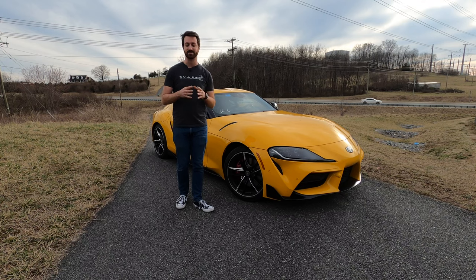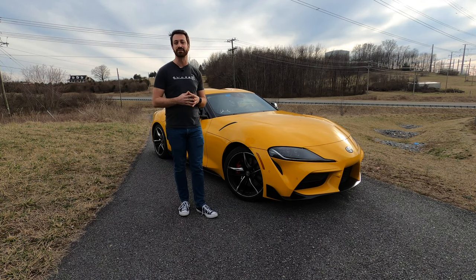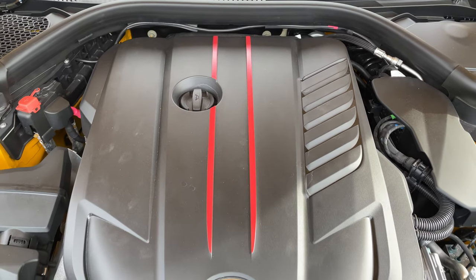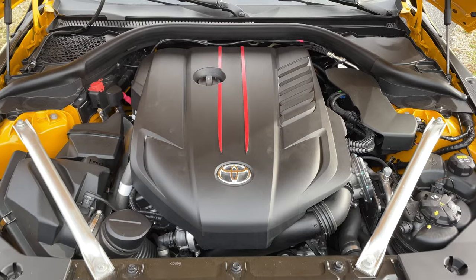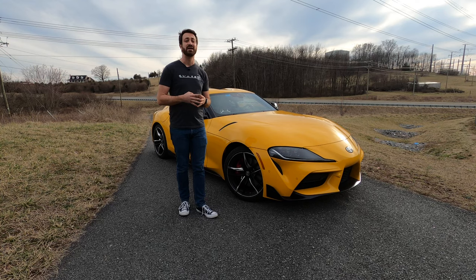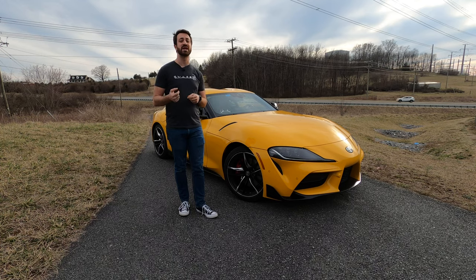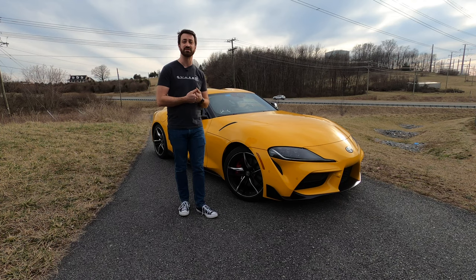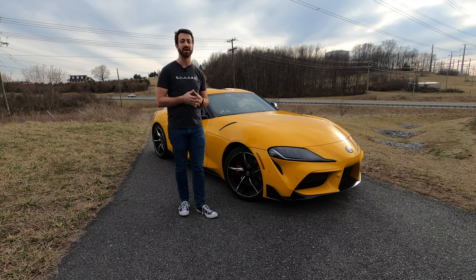I'm kidding. It's not the most exciting thing. The most exciting thing is that if you buy the 3.0-liter inline six-cylinder version of this car, they added 47 horsepower and some extra torque to bring it fully in line with its Z4 3.0-liter sibling from BMW. If you're not looking to spend 3.0-liter Supra money, they also introduced a 2.0-liter turbocharged four-cylinder version of this car that is now available for the 2021 model year.